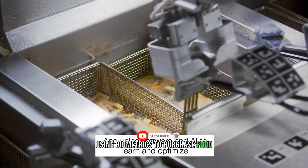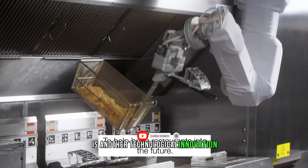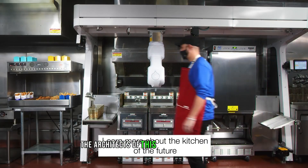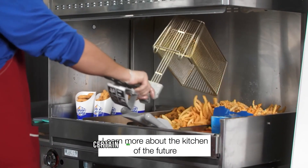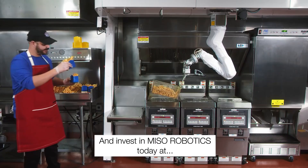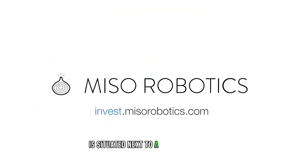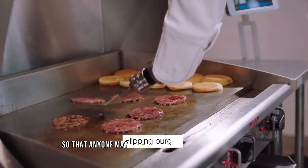Using biometrics to purchase food is another technological innovation. Since robots don't trip and spill oil, the architects of this autonomous eatery are certain that it generates less waste. The inventive restaurant is situated next to a conventional one so that staff can address any problems that arise.